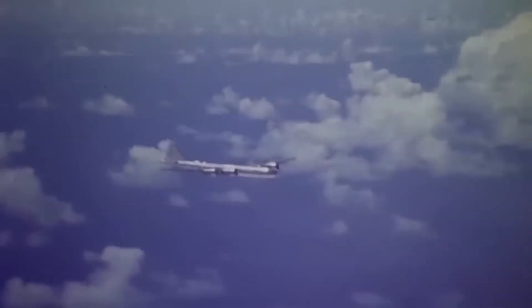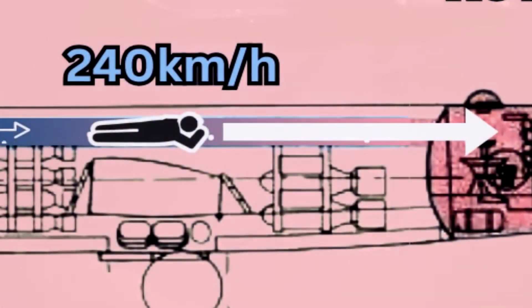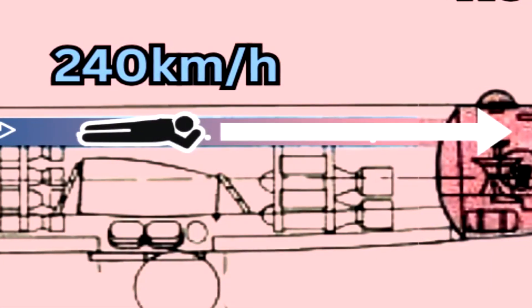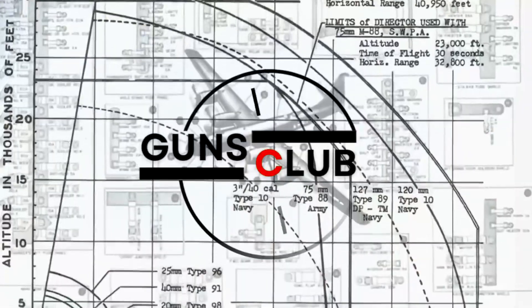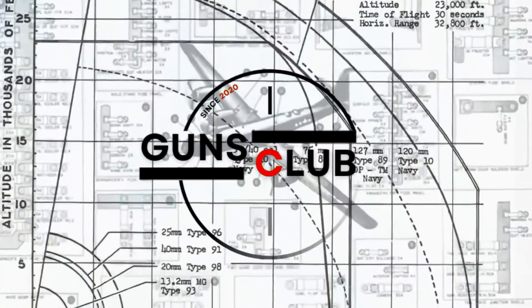In this video, I would like to analyze the interior of these enigmatic bombers and how it changed compared to previous American models. And, of course, we'll talk about the curious ways these new technologies could kill you. If you were unlucky enough to work inside these super-flying fortresses, you'd better get comfortable — welcome to Guns Club.